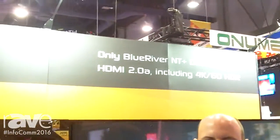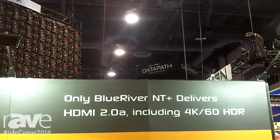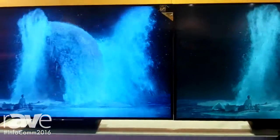Today I want to show off some of the features and capabilities of our Blue River NT Plus product, which we use for taking uncompressed HDMI video and moving it across standard off-the-shelf 10 gig Ethernet networks. The first thing we want to show off is that we're the only solution for switching and distributing HDR content that's part of the HDMI 2.0a specification.